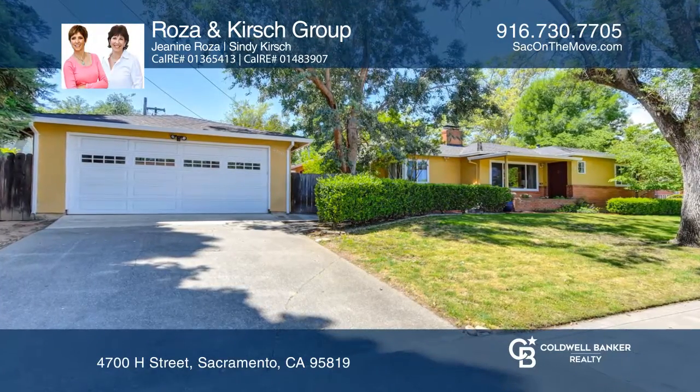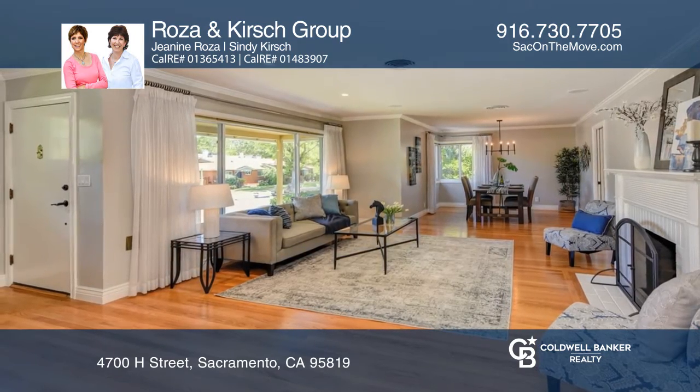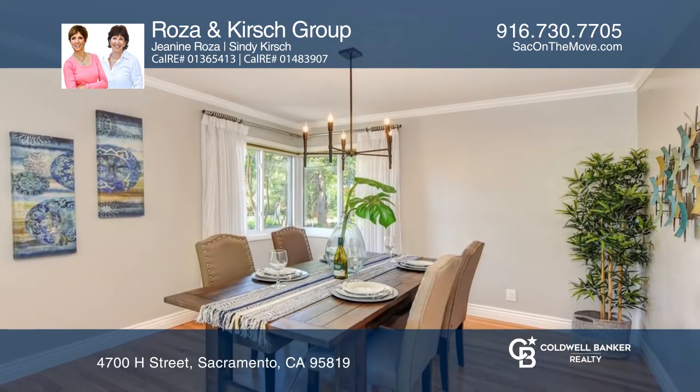Charming and spacious, this 3-bedroom, 2-bath home is in the heart of East Sac. A large open area welcomes you with natural light, a fireplace and hardwood floors.